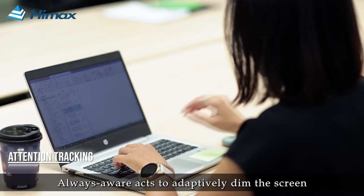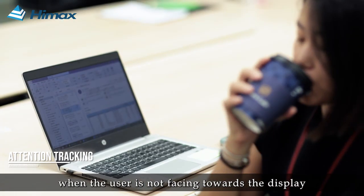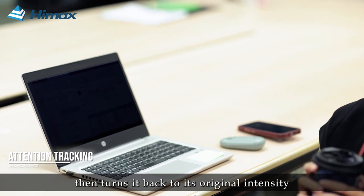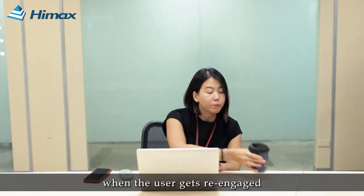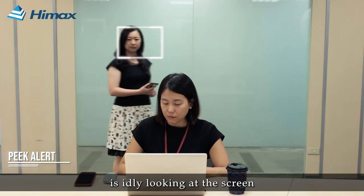Always Aware acts to adaptively dim the screen when the user is not facing towards the display, then turns it back to its original intensity when the user gets re-engaged. When the system recognizes someone is idly looking at the screen,